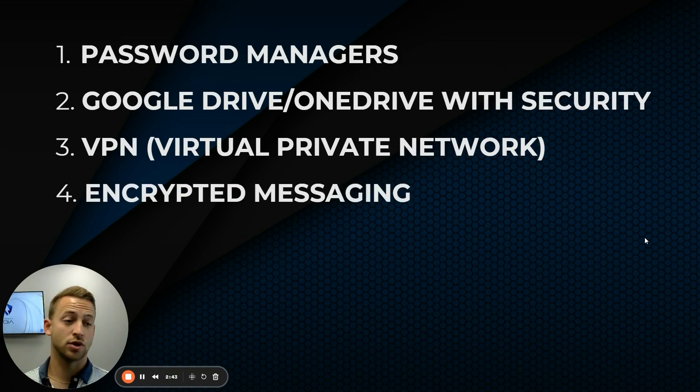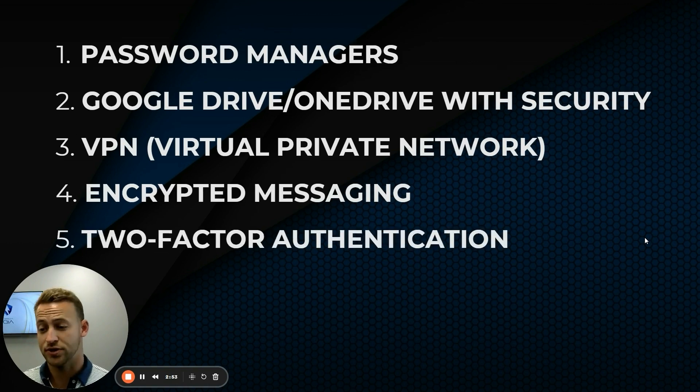Encrypted messaging — you can potentially turn on encryption with your emails and send encrypted text messages. This provides one additional layer. And then two-factor authentication: anytime somebody logs in, they have a password and they may also need to enter a code sent to their phone in order to log in to whatever software it is.